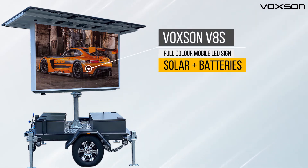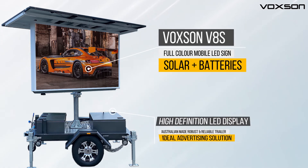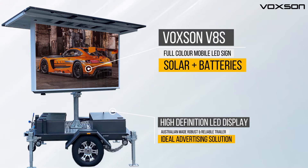Introducing the Voxen V8S, a full-color mobile LED sign that runs on solar and batteries. Voxen offers a high-definition LED display and an Australian-made, robust and reliable trailer. It is an ideal advertising solution for any environment.